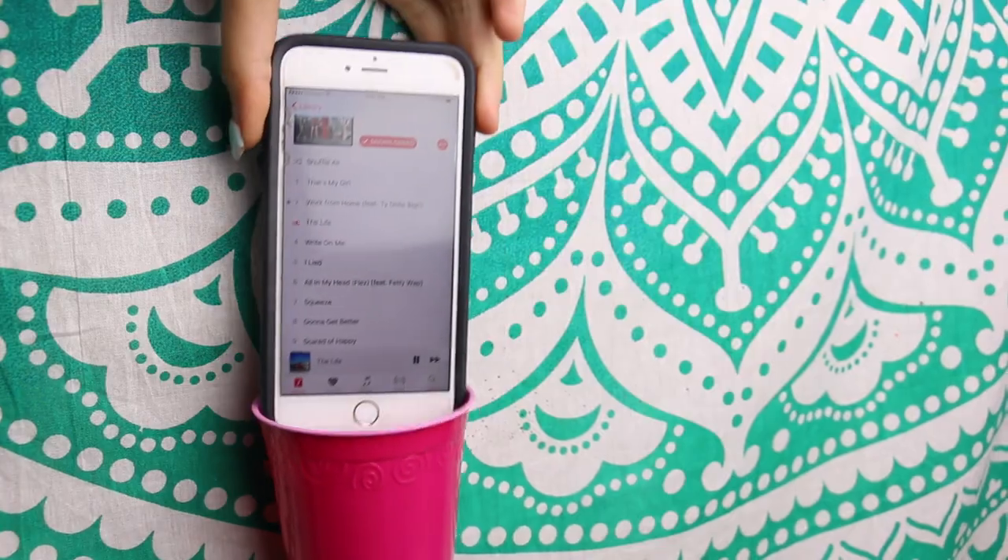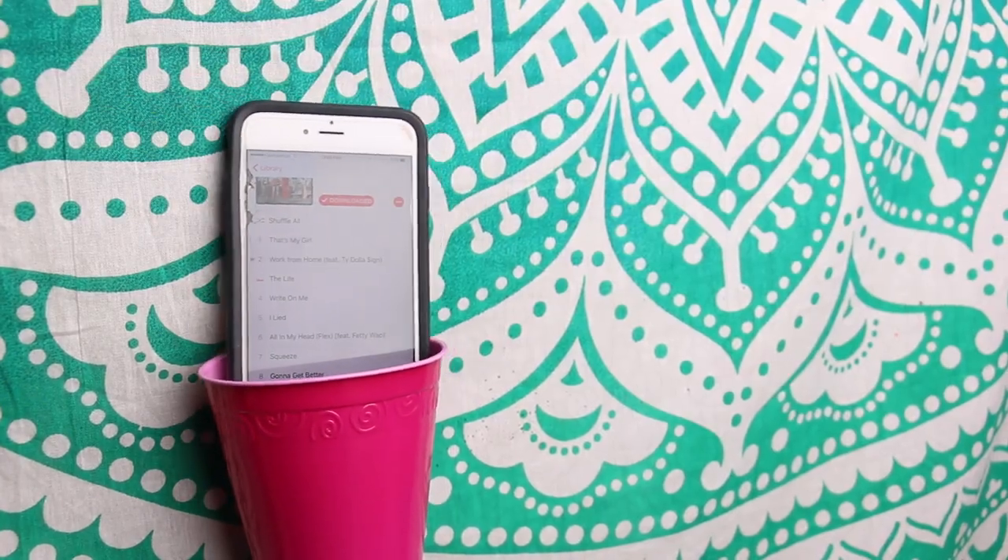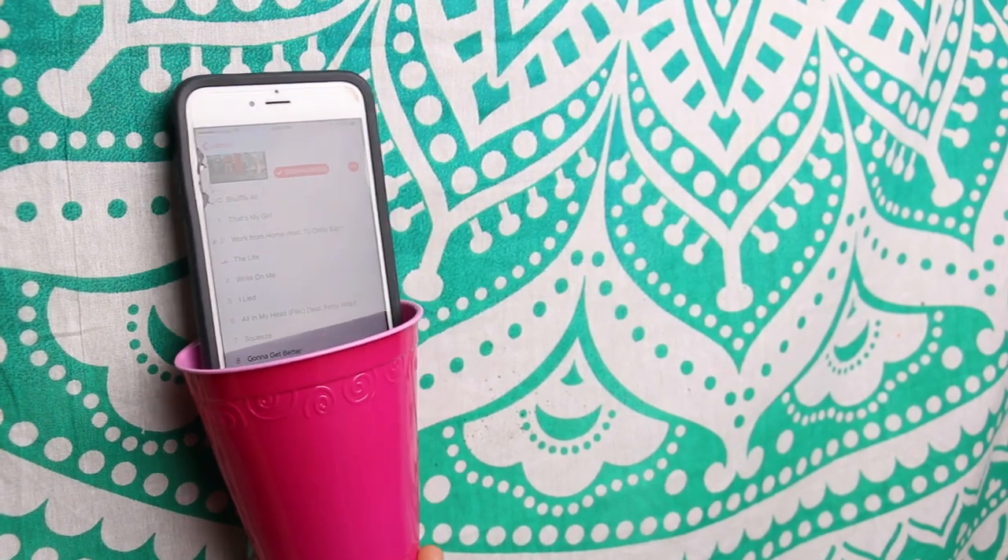This next hack is if you have trouble waking up in the morning. It's hard to sleep nowadays. What you can do is put your phone into a cup. And that way when your alarm clock goes off and it's loud, it is amplifying and even better.